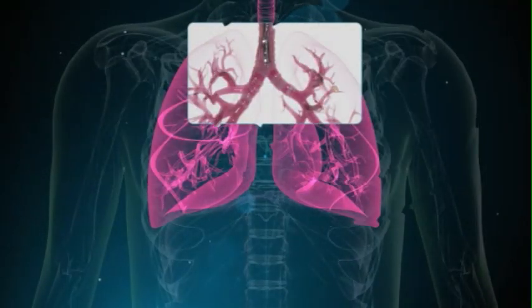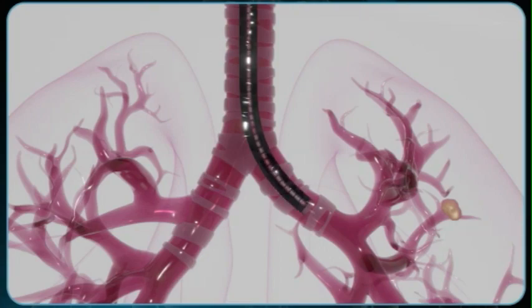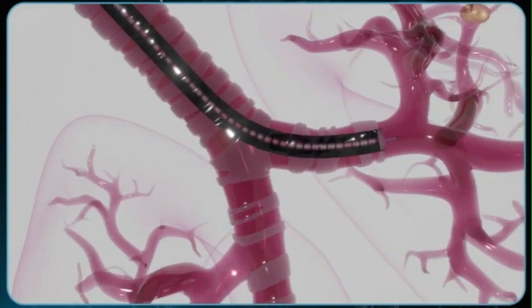It does not involve any form of cutting or any form of skin incisions. This is all done through the mouth, through the voice box, into the lungs. The patients are generally in for about three to four hours, but the actual procedure takes about 45 minutes.